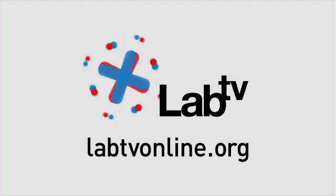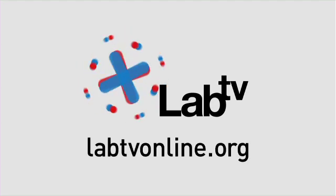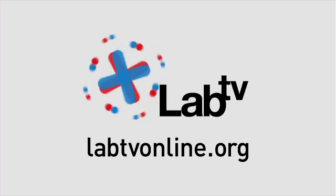To find out more about temperature regulation, sweating, and the scientific method, check out labtvonline.org.